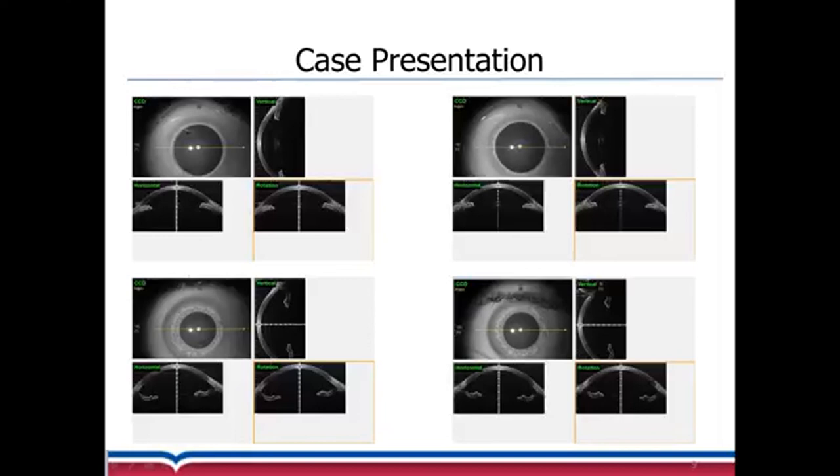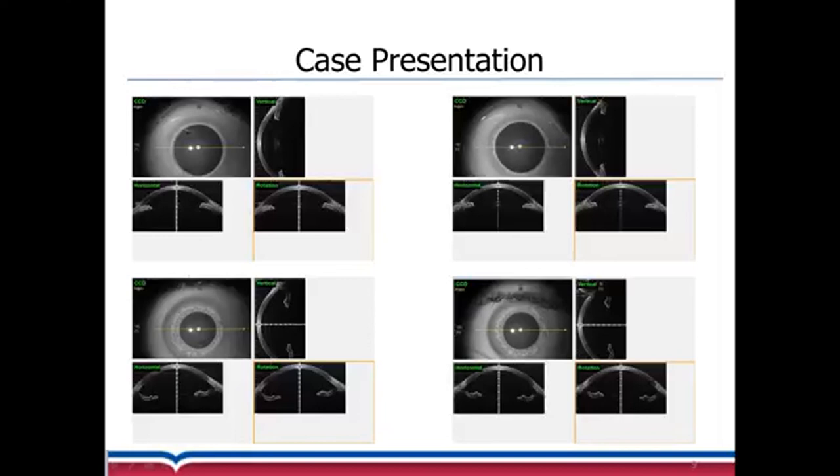Interestingly, sulfa has been reported as a component of e-cigarette fluid, and sulfa medications inducing angle closure have also been reported in the literature. However, vape-related angle closure has never been documented before. This case highlighted the importance of thorough clinical examination and history taking in unusual bilateral angle closure. That is my presentation, thank you.